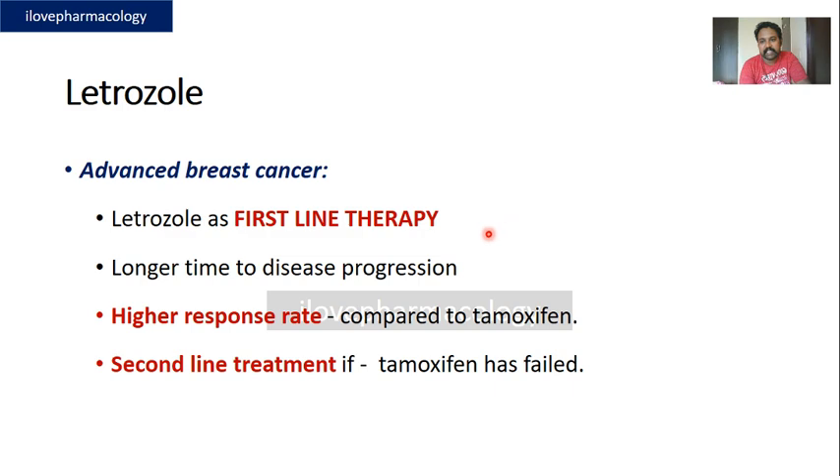Letrozole is also effective in advanced breast carcinoma as a first-line drug, because it takes longer time for disease progression and has a higher response rate compared to tamoxifen. It is also very effective as a second-line drug in cases where tamoxifen has failed to produce beneficial effects.